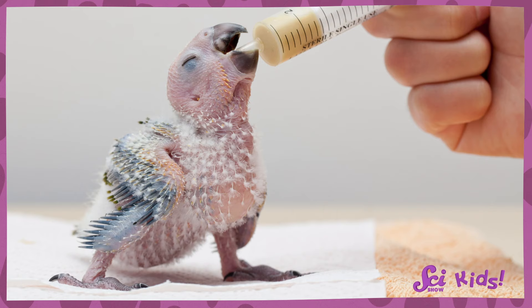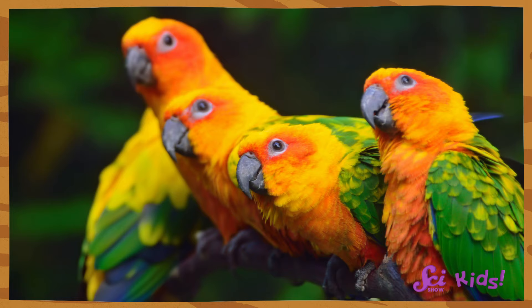Good question! Squeaks wants to know what makes some birds so colorful. The answer is, it depends on the bird. Sometimes the babies of even colorful birds start out with dull feathers and grow into their bright colors as they get older.